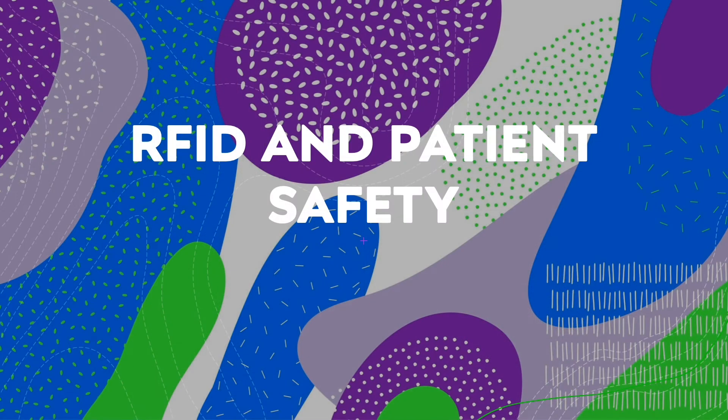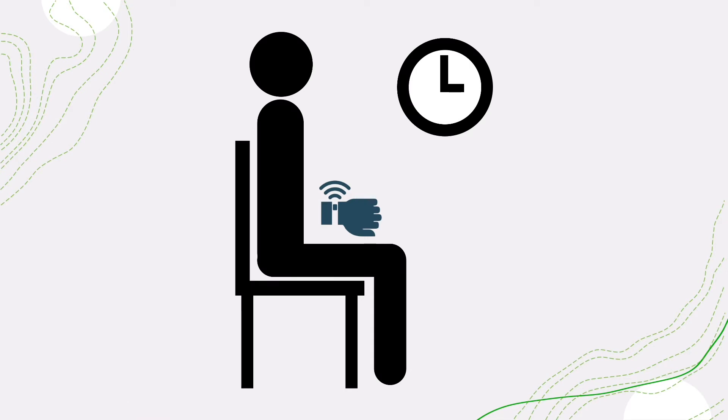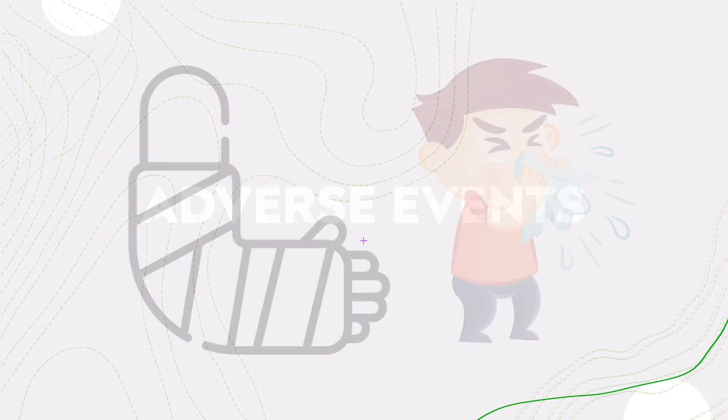How does RFID affect patient safety? In 2004, a study found that patients with an RFID device had shorter wait times than those without. Because the device makes healthcare more efficient, patients can be treated faster, which reduces the risk of a worsening medical condition. In 2012, Perez performed a similar study to look at how well RFID can prevent adverse events — for example, going to the emergency room with a broken arm and walking out with an infectious disease.